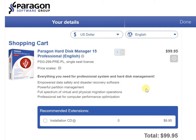This software proves absolutely priceless when it comes to disaster recovery. Moreover, you can manage your hard disk partitions very well. Most of us assume that once a hard disk has been partitioned in a certain way it cannot be undone or changed, whereas that is not true. With this you can manage your hard disk partition the way you want. There's also a full spectrum of virtual and physical migration operations, plus a professional set for computer performance optimization.